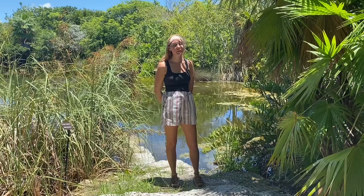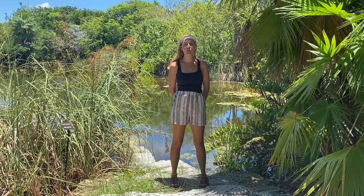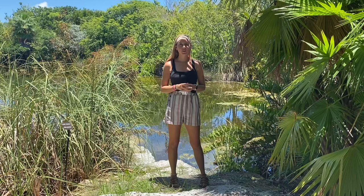Hi everyone and welcome back to another species spotlight. I'm Miss Nicole here in the garden, and I'm actually over by our north side pond because we are talking about a frog today — specifically the Cuban tree frog. The Cuban tree frog is actually one of the largest tree frogs in North America. It can be anywhere from 2 to 5.5 inches, which is a pretty big frog.